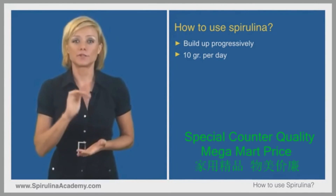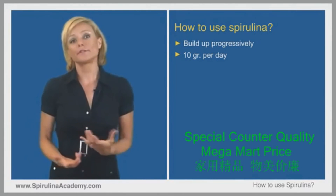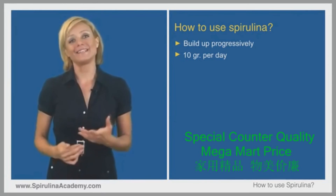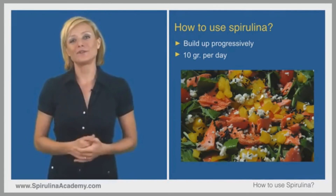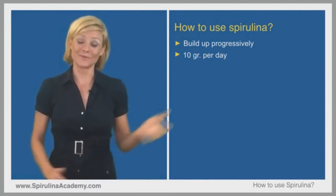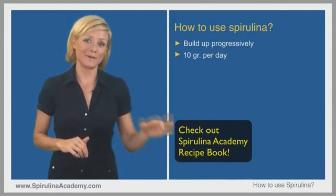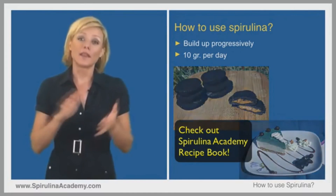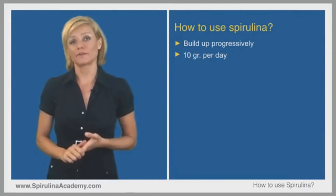The easiest way to incorporate spirulina into daily life is simply by adding it to meals. You can sprinkle it on your salad for a great crunch, or add it to sauces for a cool green color. There are many healthy and delicious recipes available, including spirulina peanut butter cups or spirulina cheesecake. As always, listen to your body — not everybody reacts the same. If you start slowly and it still doesn't feel right, stop.